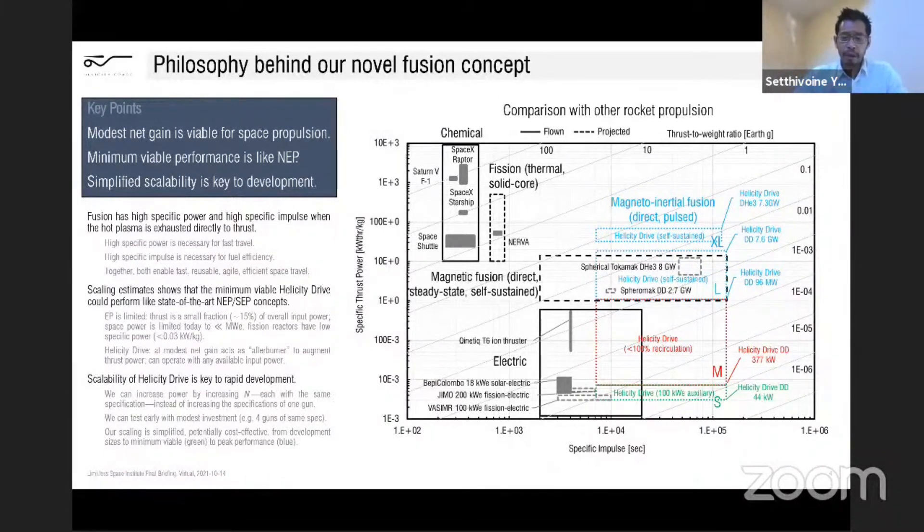As the gains go up and you go to larger and larger engines, you can start recirculating some of the power, absorb some of the heat, turn it to a turbo-electric generator or direct electric conversion, and make electricity to supplement the onboard input power. At that point you really start to get more than what you put in, and it becomes very interesting until eventually you reach the stage where you can recirculate all the power and become completely self-sustained — and then you are in the top right. The key idea is that we can scale from kilowatt levels of thrust power all the way to gigawatt levels, simply by increasing the number of plasma guns. That's really the key for rapid development of this concept.